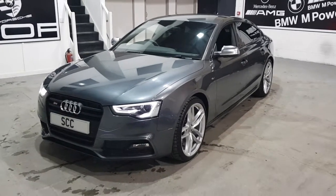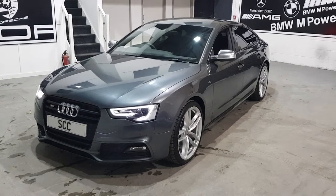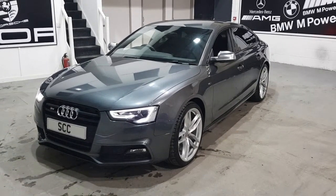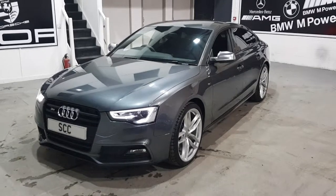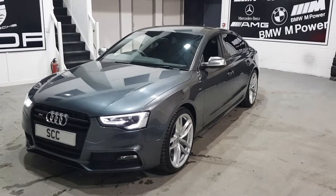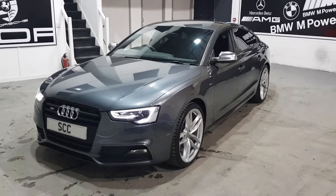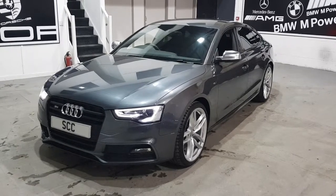Hello and welcome to SCC Car Sales here in Leeds, where we've got this lovely Daytona Grey Audi S5. This is the V6 turbocharged 2016, 16-plate S5 five-door Sportback Quattro Black Edition.